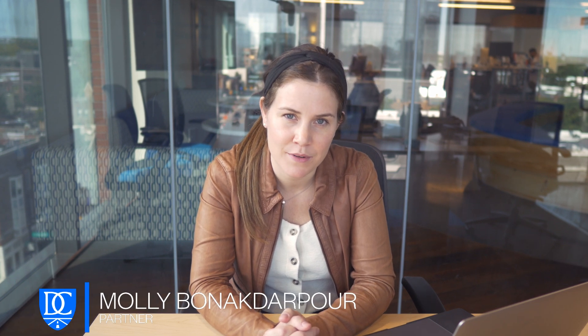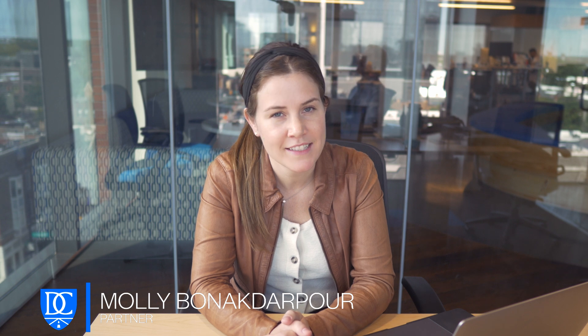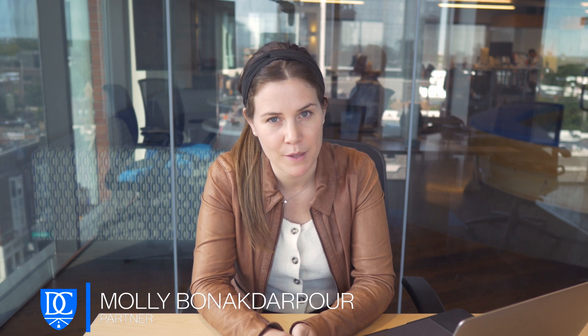Hi everyone, I'm Molly Banak-Dapur and I lead the healthcare investing at Drive Capital. Today, we're going inside the cell and gene therapy market map.